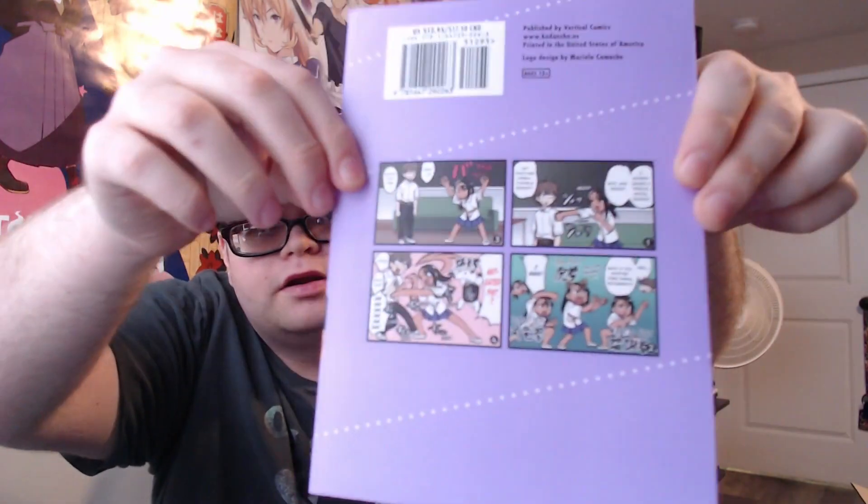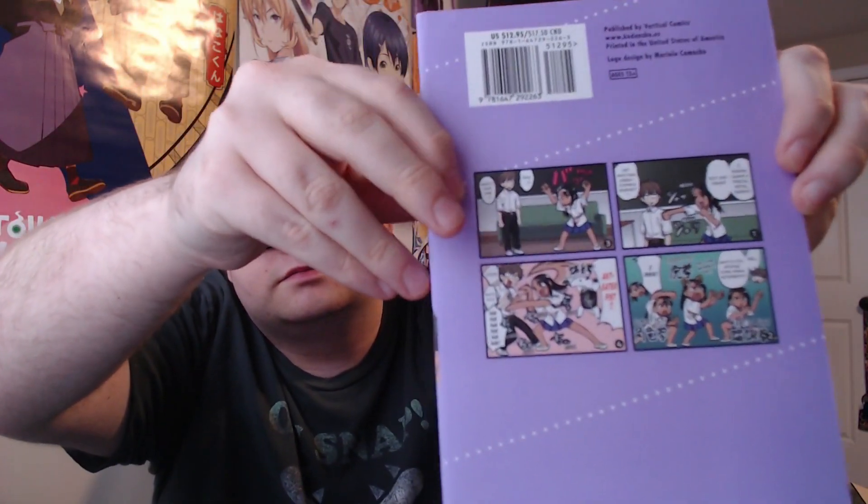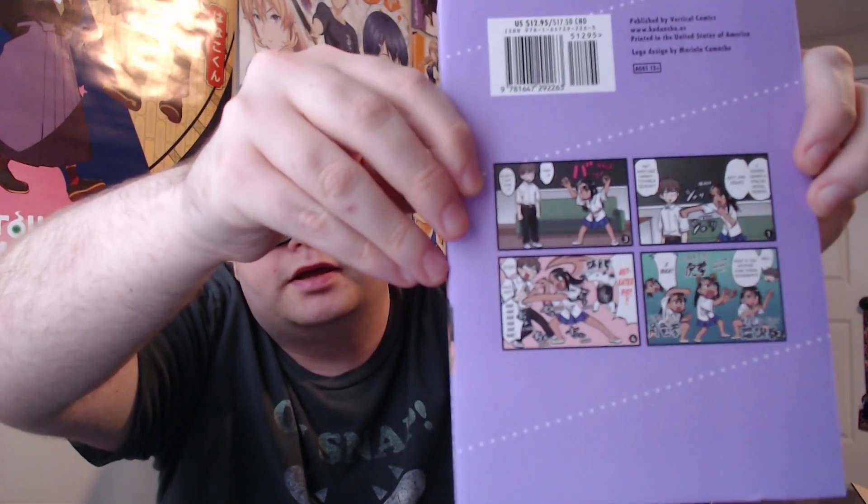Up next is Don't Tell the Thing — volume 15. Yes, it's got a little thing in the back there. Up next is what's probably in the thumbnail: Interspecies Reviewers. We finally got more — another volume came out quicker than volume seven!